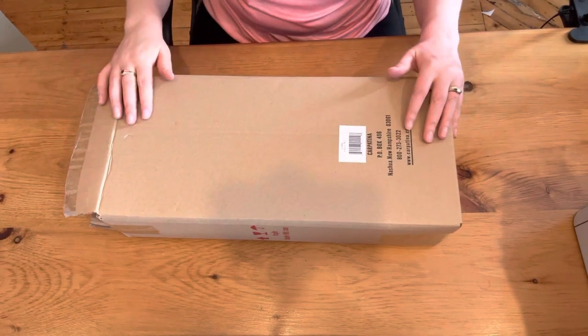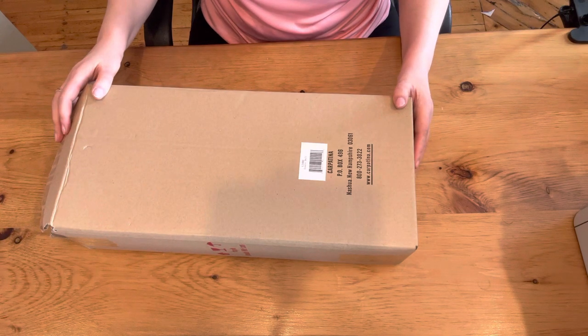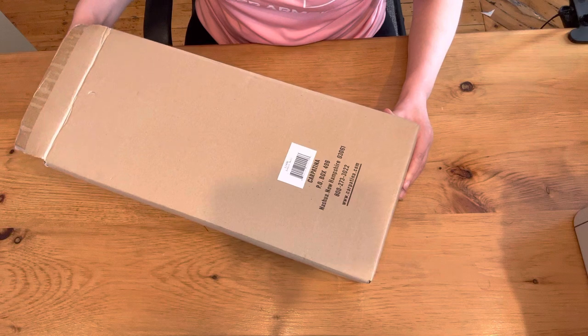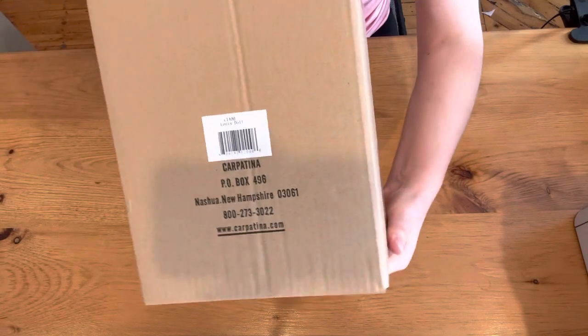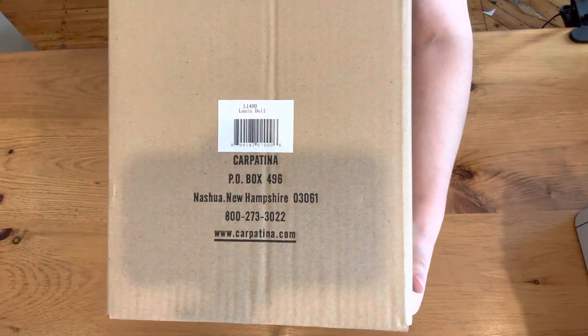Hello everyone. Today I am going to show you my new doll Louie and I am going to unwrap it with you and see what's in this box. This is what it comes in — a brown shipping box with information about the company Carpatina Dolls.